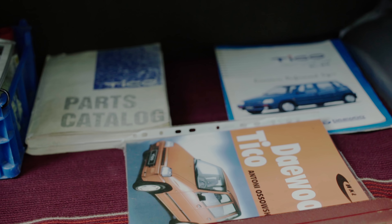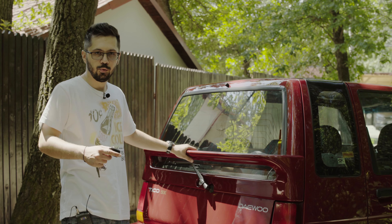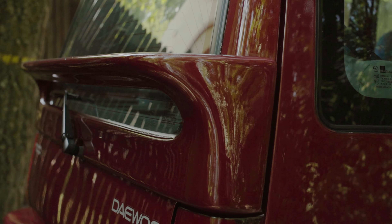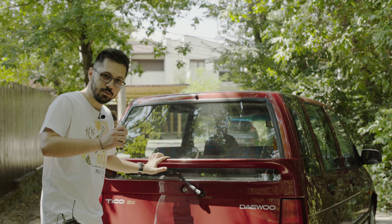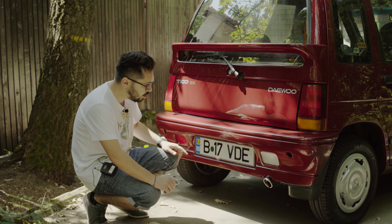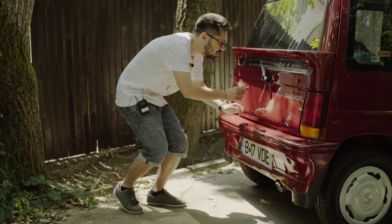Hai să vorbim despre diferențe. Tico SX era varianta mai dotată față de SL — avea eleron, ștergător și spălător de parbriz. Avea totodată geamuri cu tentă verzuie, în timp ce SL-urile aveau geam clar. În Coreea de Sud, numărul de matriculare pe spate era pătrat — la fel ca în față și la noi, că nu s-au mai obosit să schimbe bara. Ticourile coreene nu aveau lampă de ceață, aveau doar lampă de marșarier.